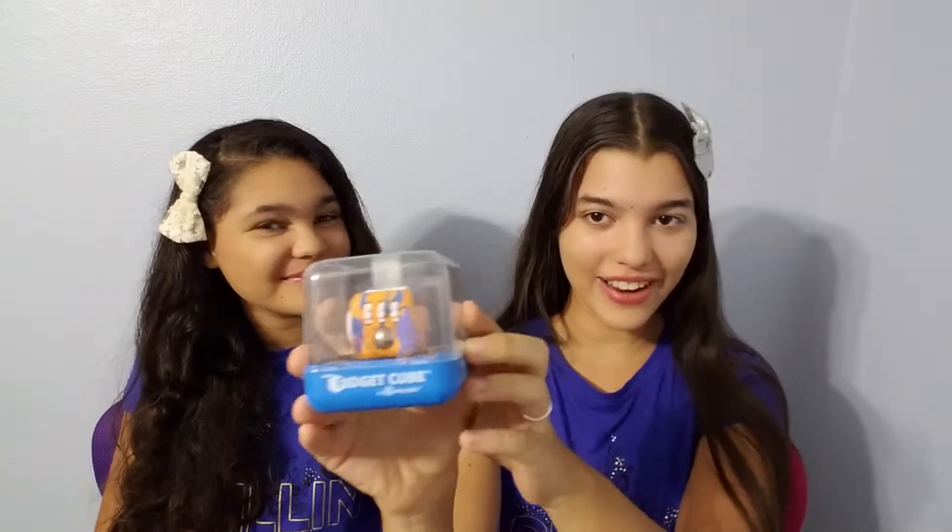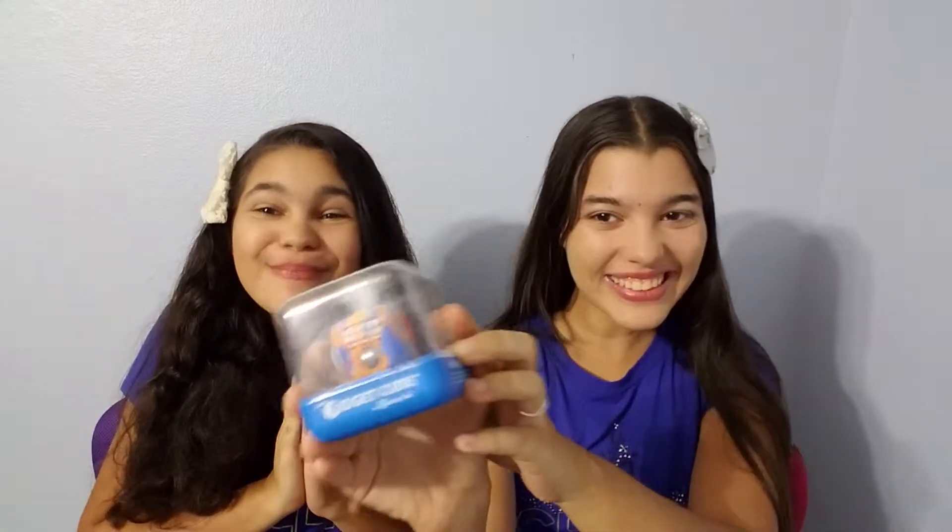Hi! This is Alyssa and Alisha from Holyart.com, and today I'm super excited because we are going to be talking about the new trendy Kickstarter sensation. Here I've got it right here — the original Fidget Cube by Antsy Labs. We're going to explore what is all the buzz about the Fidget Cube and what makes it so special.